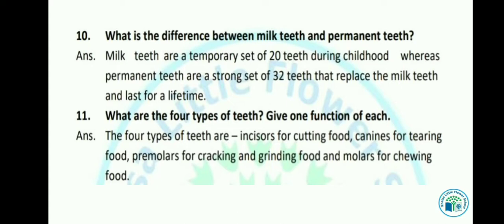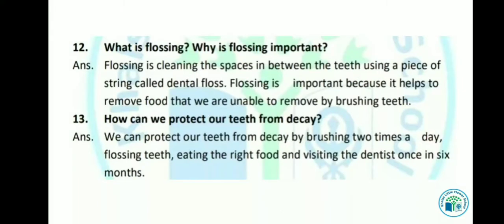Now let's see the next question: What are the four types of teeth? Give one function of each. The four types of teeth are: incisors for cutting food, canines for tearing food, pre-molars for cracking and grinding food, and molars for chewing food. Incisors food को cut करते हैं, canines food को tear करते हैं, pre-molars food को तोड़ते और grind करते हैं, और molars food को chew करते हैं।